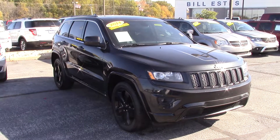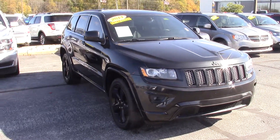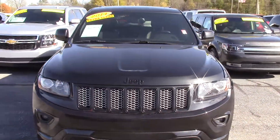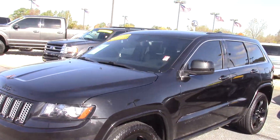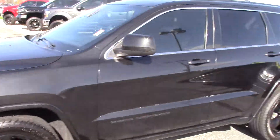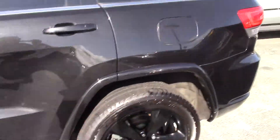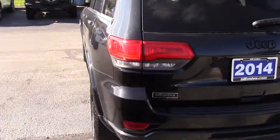Hello Levi, this is the 2014 Jeep Grand Cherokee that you've inquired about on the internet. It's a gorgeous looking car — you're going to see dark rims go with the dark color, slightly tinted windows to give you that full uniformity look. Tires and wheels look great, body of the car looks awesome. You've got just a tick under 90,000 miles on it, 89,000 and change. I can go all the way around the body here so you can see it.